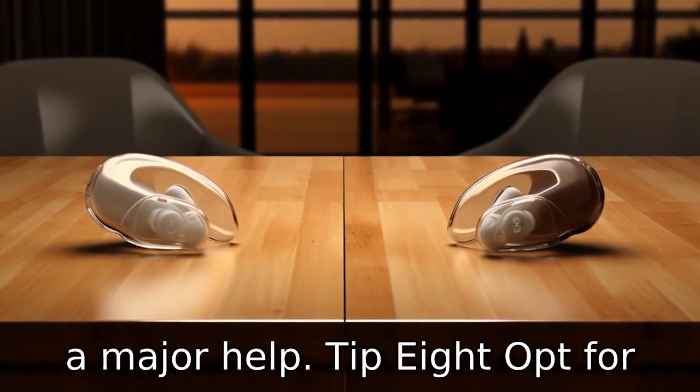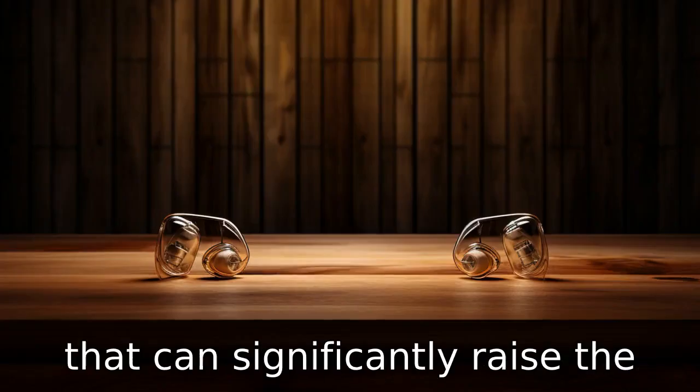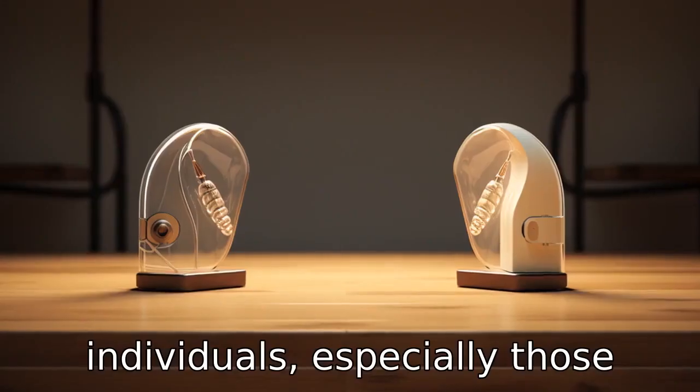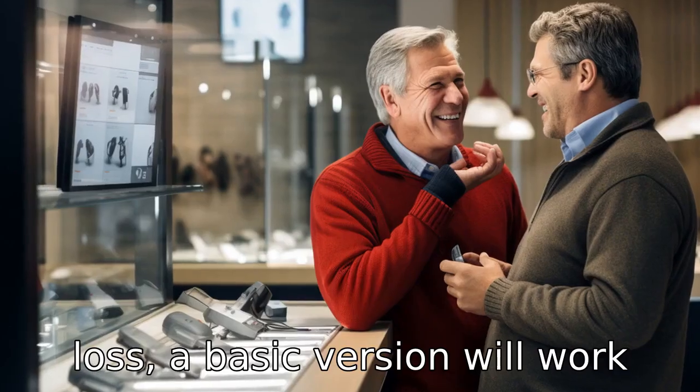Tip 8: Opt for basic versions. Many hearing aids come with advanced features that can significantly raise the price. However, for many individuals, especially those with mild or moderate hearing loss, a basic version will work just as well.